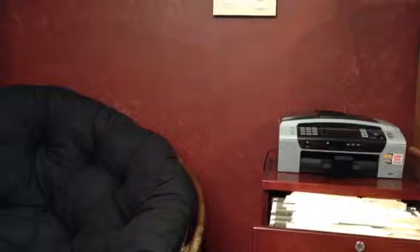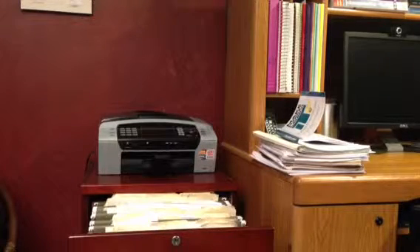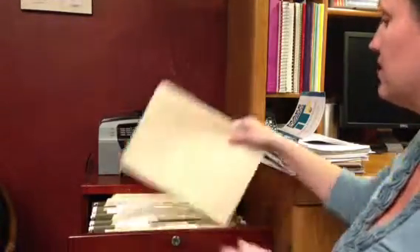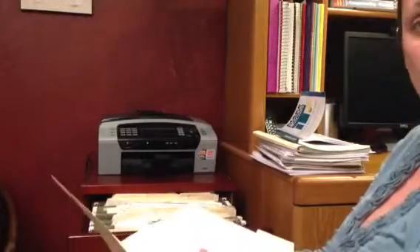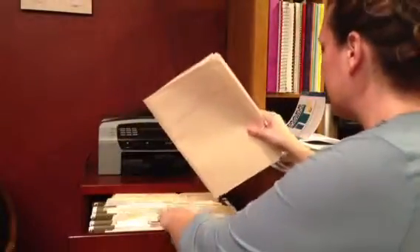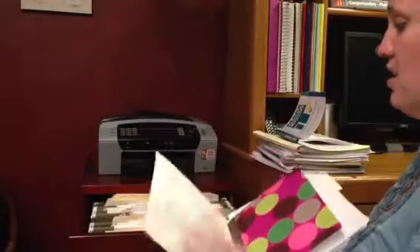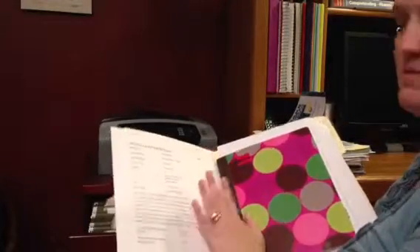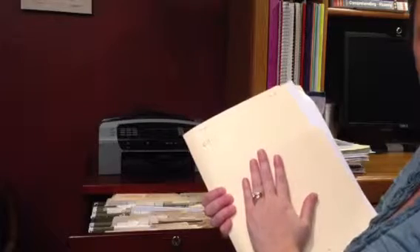You'll notice I have my files right here, with really easy access because my computer is right next to the file case. My files are organized by student, by first name in alphabetical order. I can easily take their folder, open it up, and see exactly where we left off. I'll show you an example: I have this student's folder organized with all their personal information — how they found me, what they need help with — and the parent's information is stapled right on top.